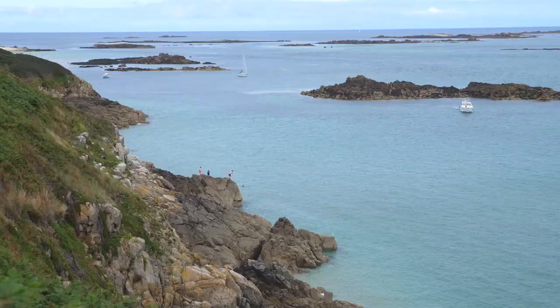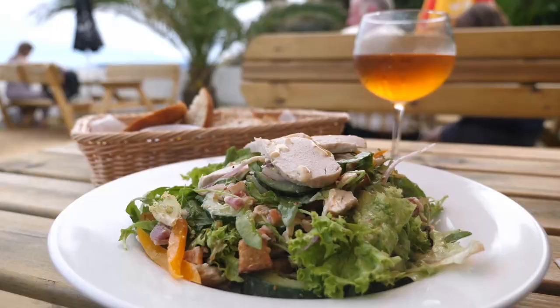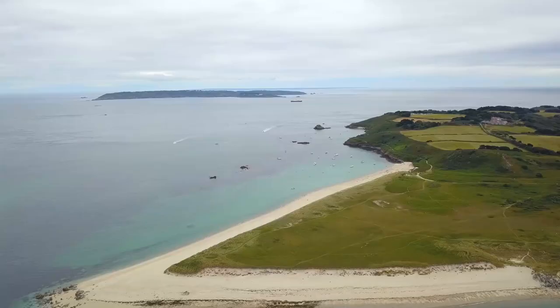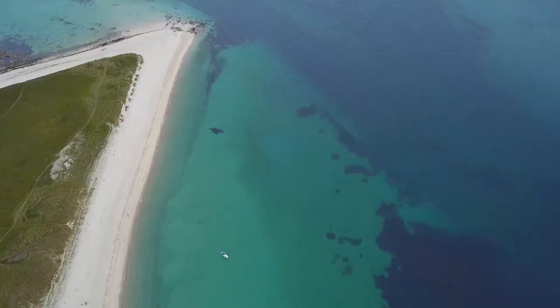I've been walking five minutes and already the scenery is stunning. I grabbed lunch at Shell Beach - and let me just remind you, this beach is less than one hour by plane from the UK and it looks like the Caribbean.